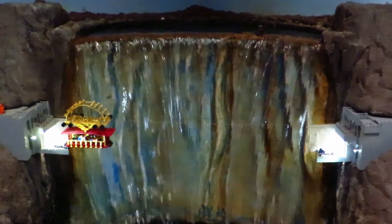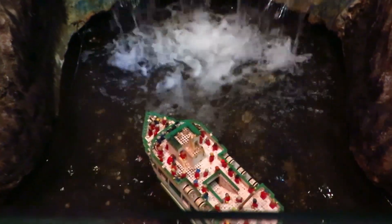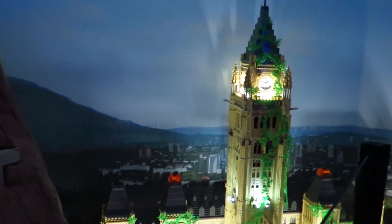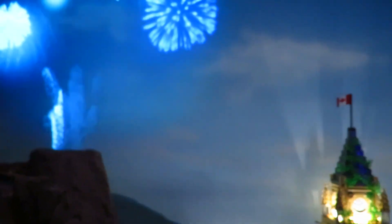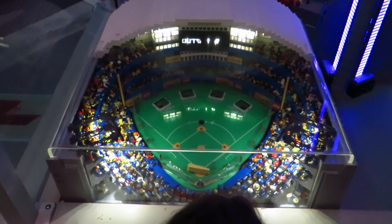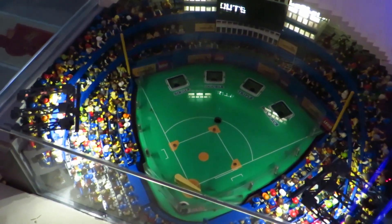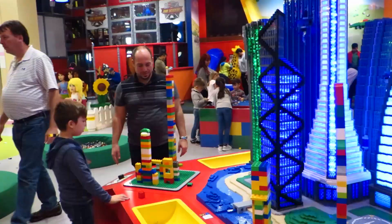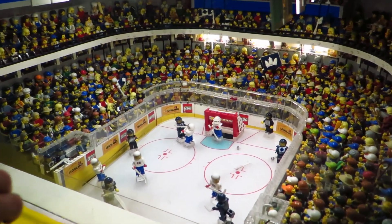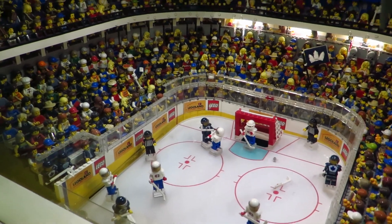Look how cool — there's a Lego model of Niagara Falls on a boat here! And here's a hockey stadium — imagine building a hockey stadium out of Lego. Look at how many Lego models there are!